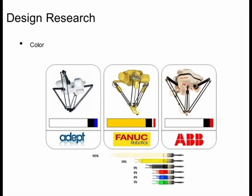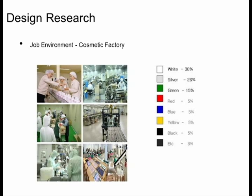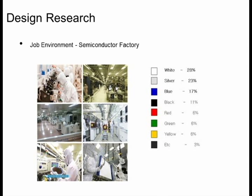Then the color. White color is dominant in the Delta robots in the market, and next yellow. We studied the color environment of the workplaces where our Delta robot is supposed to work. In food factories, white color is dominant and next green — the reason why green is dominant is that factories use green paint for the floor. In cosmetic factories, white is dominant and next silver. In machine factories, green is dominant and next silver. In semiconductor factories, white is dominant and next silver. We have chosen white to be the primary color for our Delta robot so that any distraction and interference could be minimized in the workplace.